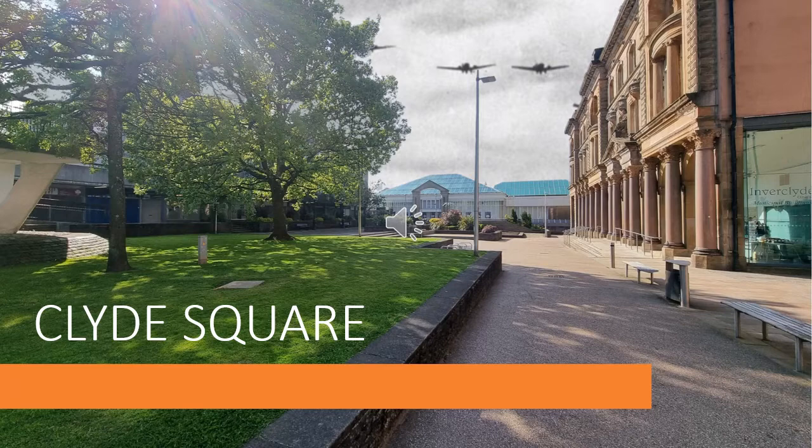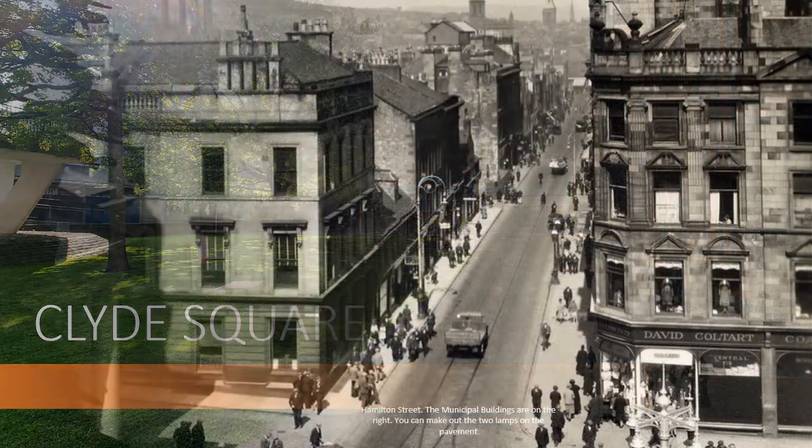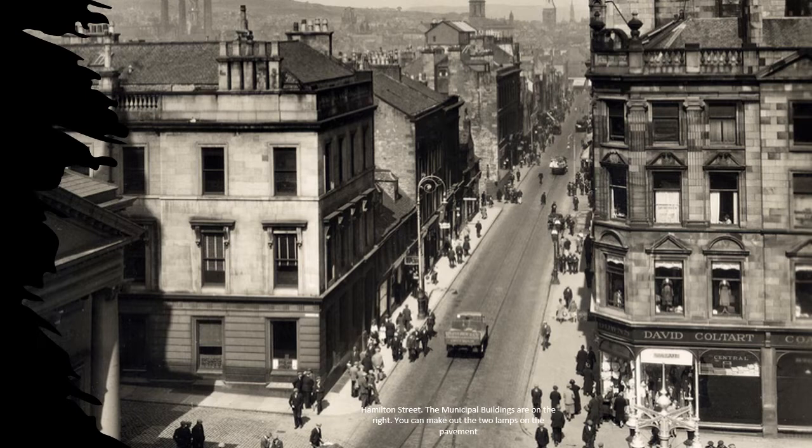We are starting off in Clyde Square, opposite the Greenock Municipal Buildings. Take a seat if you like and we will start. Hamilton Street, which is the original name of the street here, was where the municipal buildings were located. You are currently standing, if you look at the attached images, roughly where the lorry is in the first photograph.